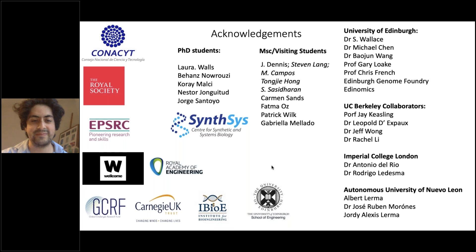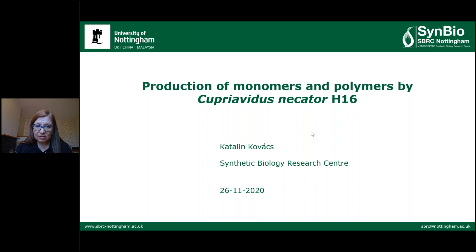Thank you very much, Leo. That's really exciting and very forward looking. We'll have questions at the end. It's my pleasure now to move on to introduce the second speaker, Katalin Kovacs, who's from the Synthetic Biology Research Centre at Nottingham.